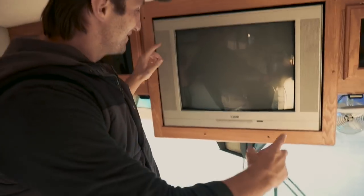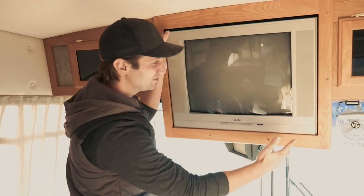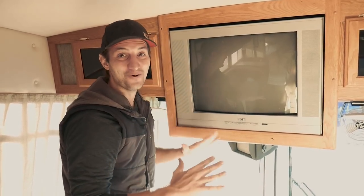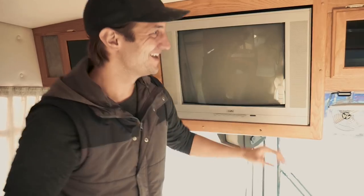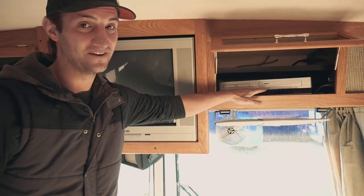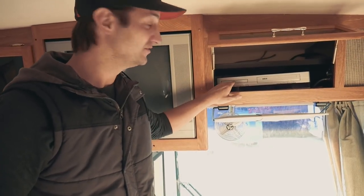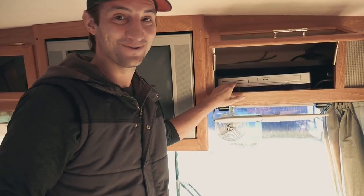So you might have noticed this — let's call it — what is that, a 19 or 20 inch TV? No big deal. Spare no expense in this. You pair that up with — that's right — a DVD VCR combo. So you can watch Land Before Time, get sick of that, then throw in the Matrix on DVD and watch those bonus features.